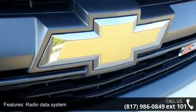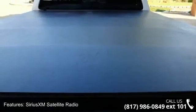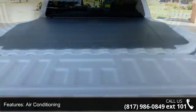Air Conditioning, Automatic Temperature Control, Rear Window Defroster, Power Driver Seat, and Power Steering. Let us put you in the driver's seat today.